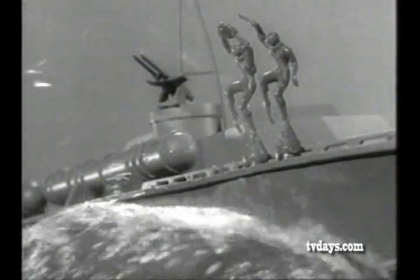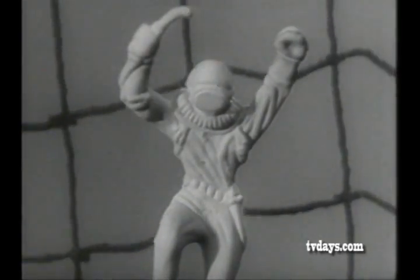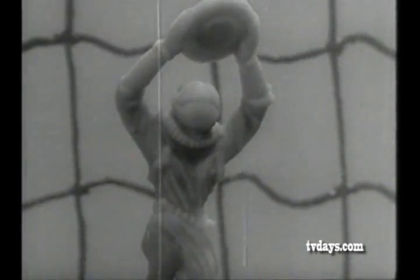The Navy Frogmen go into action! Beneath enemy ships, Navy Frogmen work swiftly and secretly. Look how real these miniature Navy Frogmen are! The Torchman, the Deadly Demolitions Expert, and the Daring Obstacle Scout.